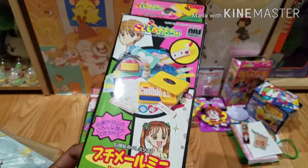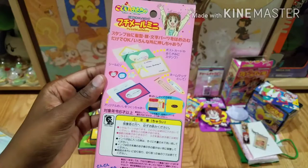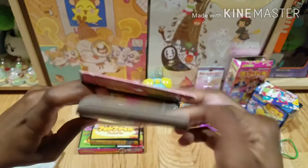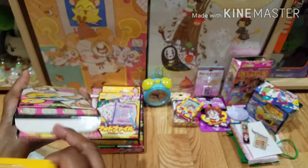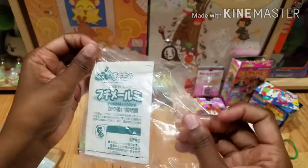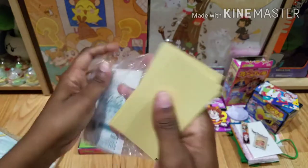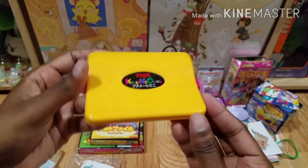Next we have this little stationery stamp kind of set for the series. The packaging looks like this. Writing letters is really popular in Japan, so I believe this is just a little kit to make it fun. You have the instruction manual here. There are some blank pages as well. The link itself is really tiny and very cute.